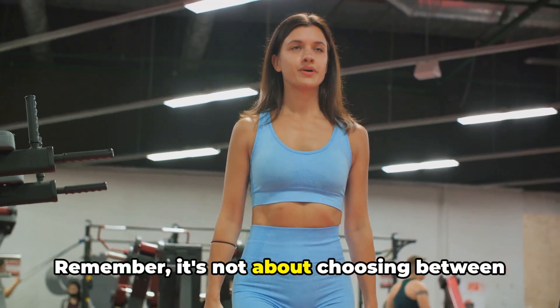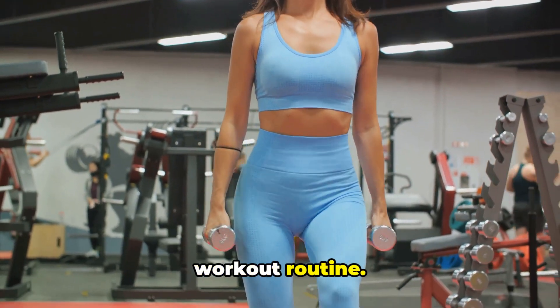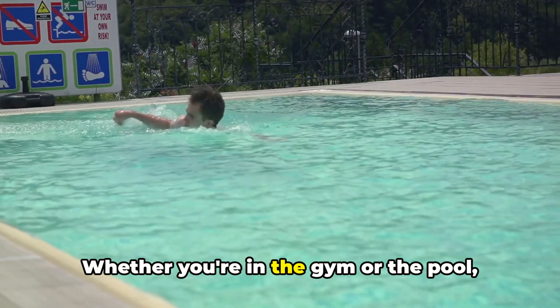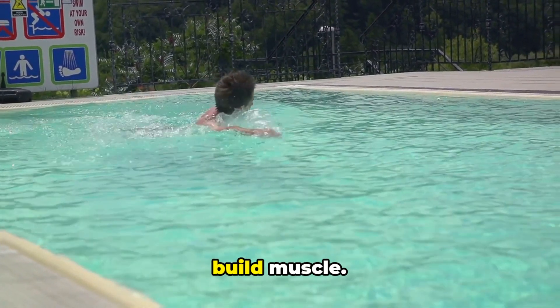Remember, it's not about choosing between strength training and swimming — it's about incorporating both into your workout routine. Some days you might hit the weights, and on others, you might dive into the pool. Whether you're in the gym or the pool, these exercises can help you burn fat and build muscle.